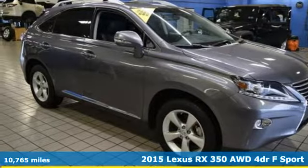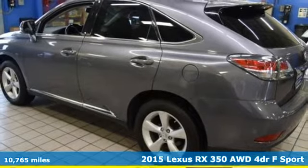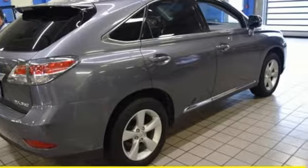Here's a 2015 Lexus RX 350. Inspired design, relentless innovation, incredible performance. That is the DNA of a Lexus.